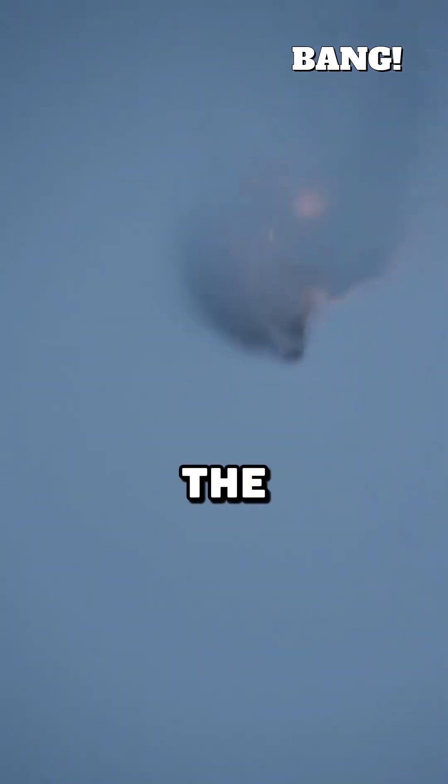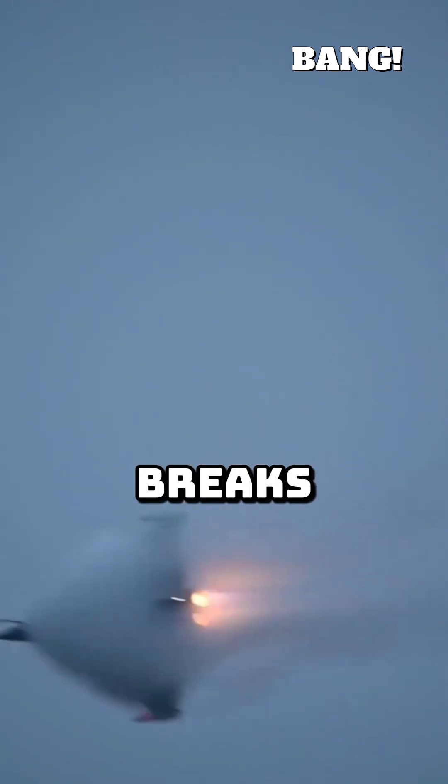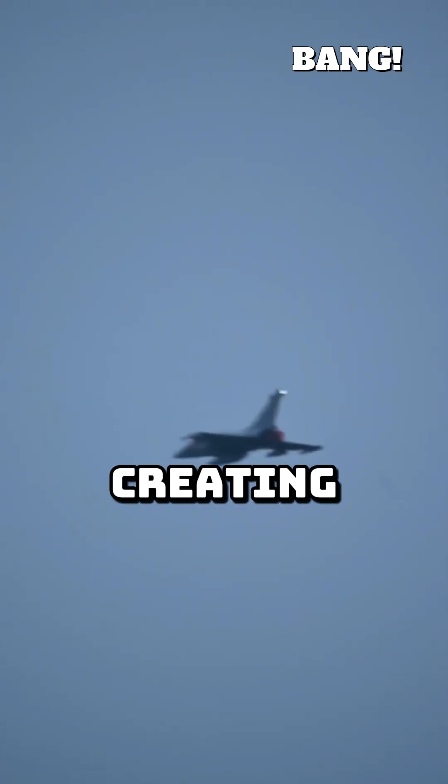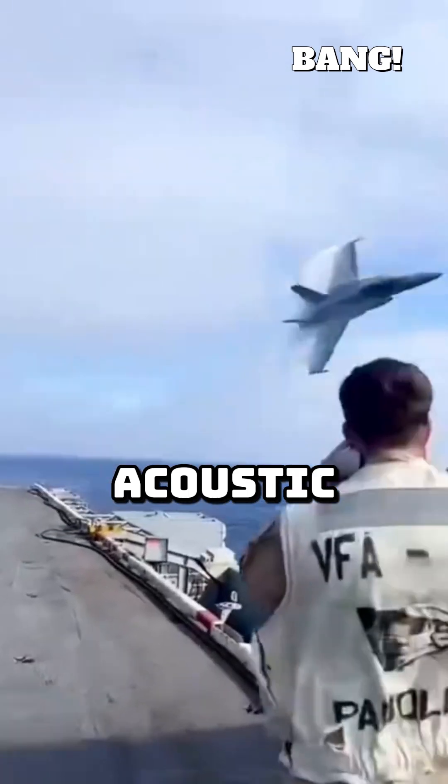You see the jet first, then hear the thunderous boom. When an aircraft breaks the sound barrier going faster than Mach 1, it's not just breaking a speed record, it's creating a spectacular, powerful acoustic phenomenon.